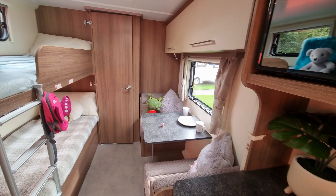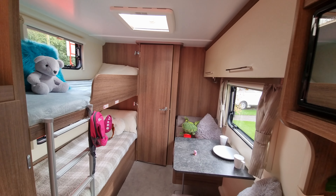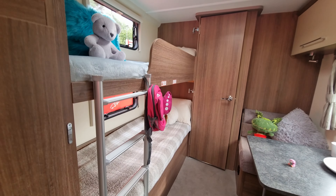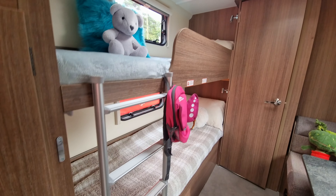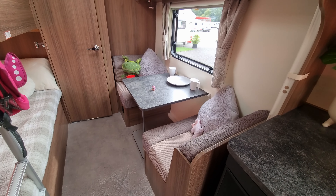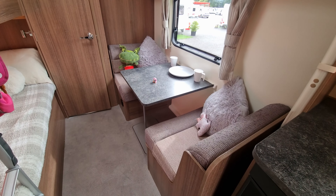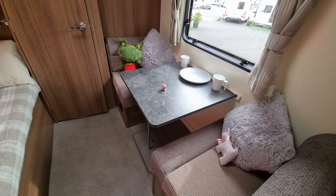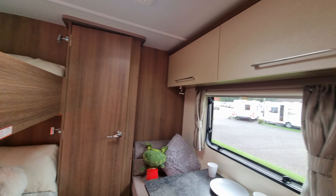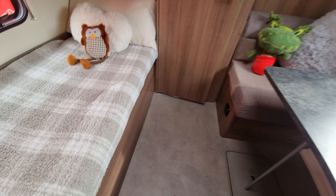This is the fun part for the children — we've got fixed bunk beds here, each with a light and their own window. There's also a dinette area so they have their own separate table, area for games, toys, etc., and again more storage. There's also additional storage underneath the bunk bed at the bottom.